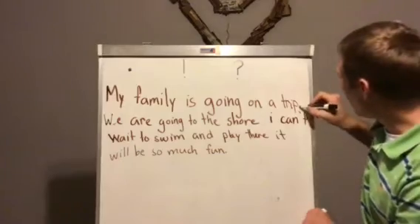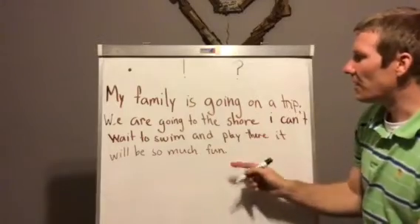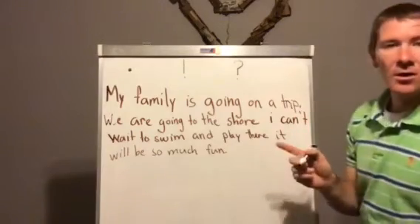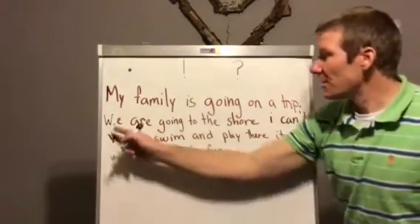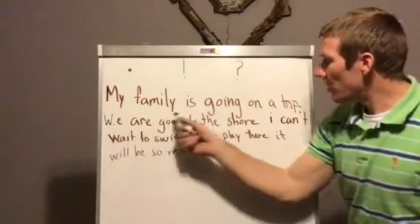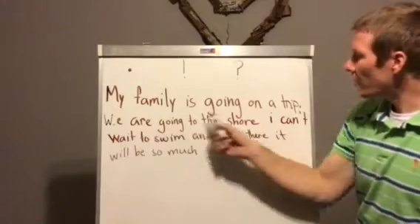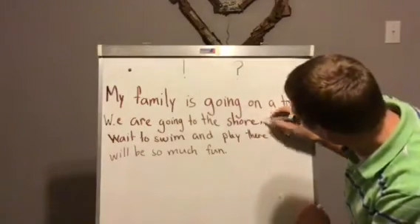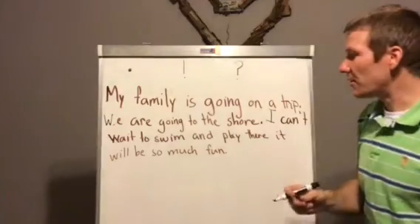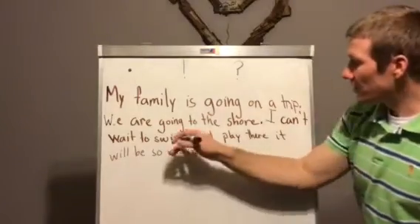Alright, let's see if we can find another one. We are going to the shore. I can't wait to swim and play there. It will be so much fun. We are going to the shore — period. So that is again telling me that I'm switching and talking about something else. Because this one talked about going to the shore, and now this sentence is talking about playing — swimming and playing.